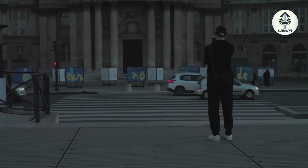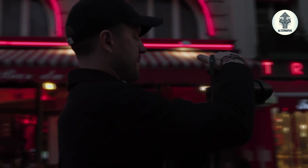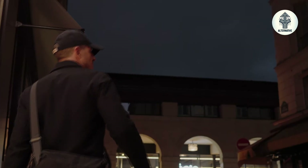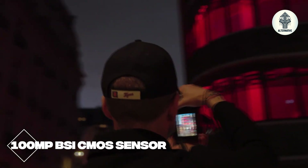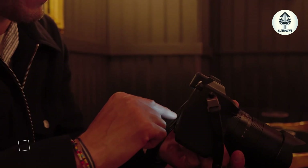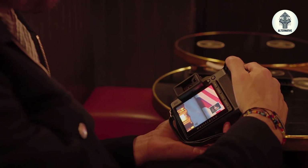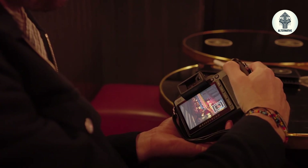Here's the truth nobody else is telling you about Hasselblad's boldest bet yet. Medium format is no longer just about slow studio work — Hasselblad wants it to be portable, fast, and modern. The leaked 100-megapixel BSI CMOS sensor isn't just about bigger numbers. Backside illumination means cleaner shadows at high ISOs, 16-bit color depth gives you editing flexibility that makes your laptop sweat, and 15.3 stops of dynamic range means pulling details from shadows that would be pure black on any other system. This isn't just sensor evolution — it's sensor revolution.